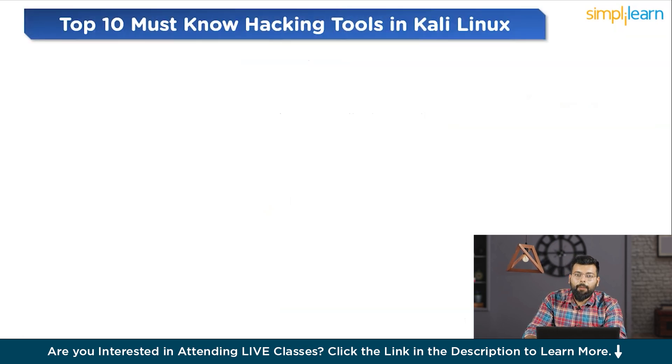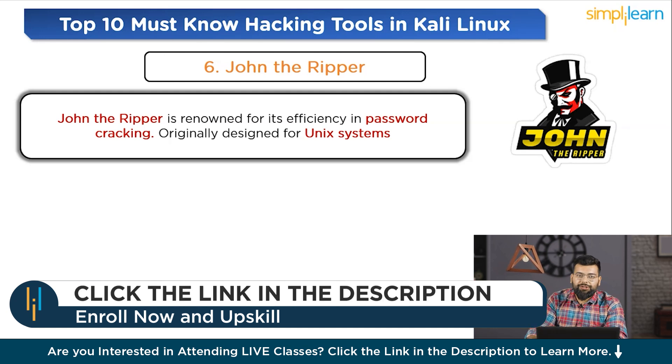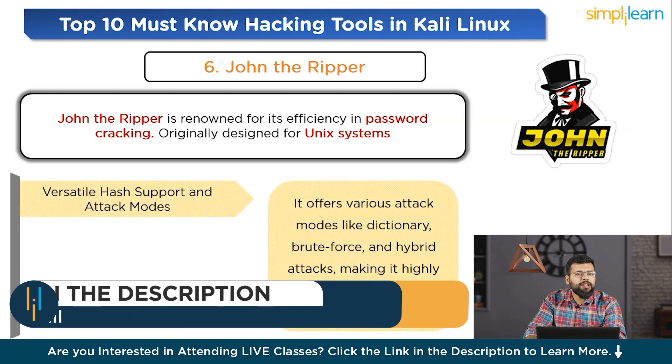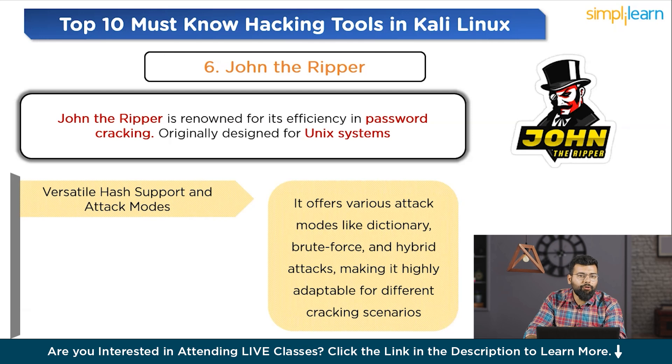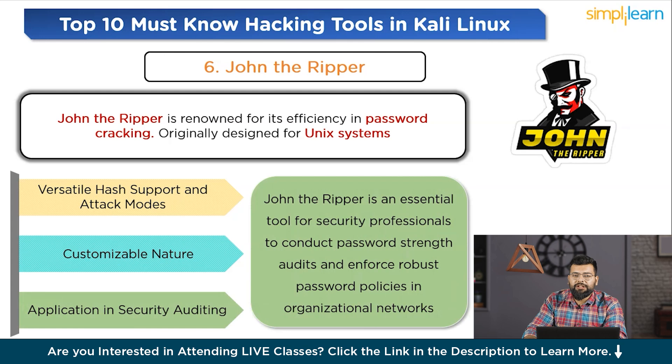Sixth on the list is John the Ripper, the premier password cracking tool. John the Ripper is renowned for its efficiency in password cracking. Originally designed for Unix systems, it now supports multiple platforms. It is capable of handling a wide array of hash types and offers various attack modes like dictionary, brute force, and hybrid attacks, making it highly adaptable for different cracking scenarios. It is known for its customizable nature, allowing users to tailor attacks to their requirements, and benefits from a strong community providing frequent updates and additional functionality through plugins. Beyond password recovery, John the Ripper is an essential tool for conducting password strength audits and enforcing robust password policies in organizational networks.